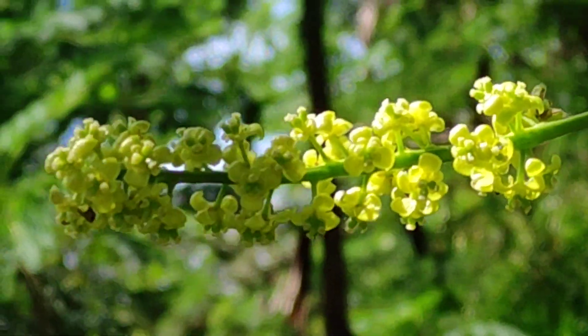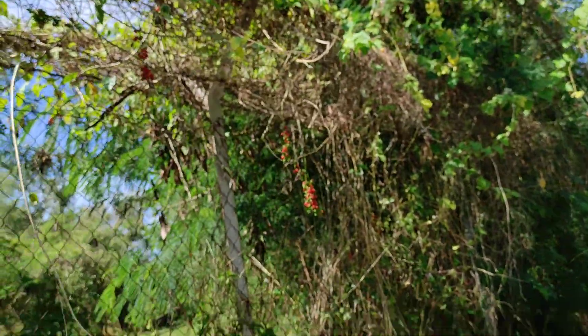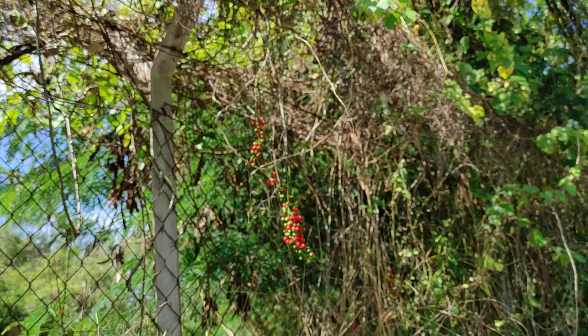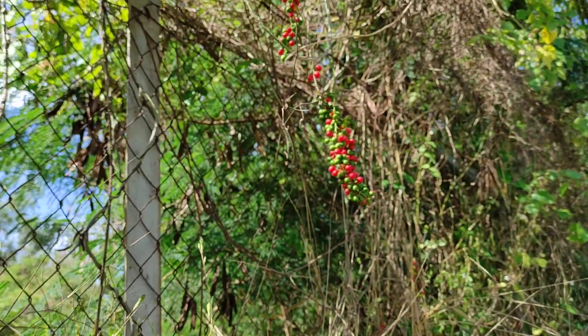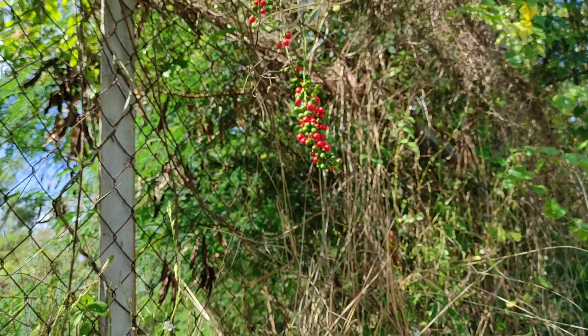They even managed to zoom in on them quite properly. So that's this vine — I don't know if it's a native or an introduced species. It's always good to capture the flowers because bark, leaves, and fruits tend to assume certain forms which can look very similar in different, not closely related, groups of plants.